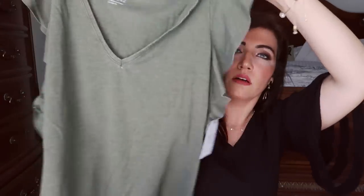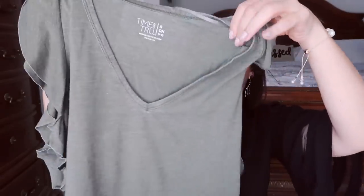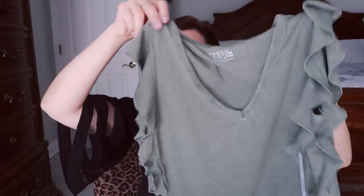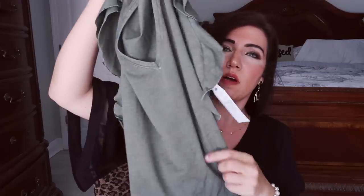The next thing I picked up is also from Time and True — it's a little basic v-neck sleeveless top with a little ruffle detail in cotton. These are just really good to have; they're $9.98 and really nice quality. I think the little ruffle detail gives it a little something extra. I'm definitely a t-shirt and jeans kind of girl, so when a t-shirt has those extra little details it really steps it up.